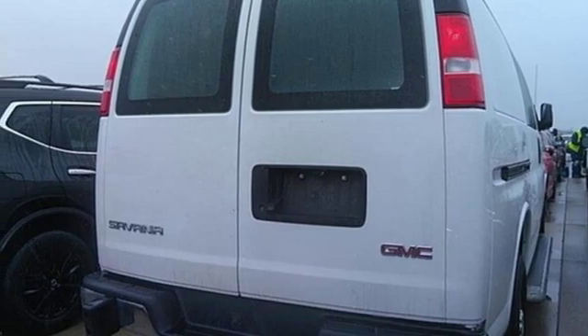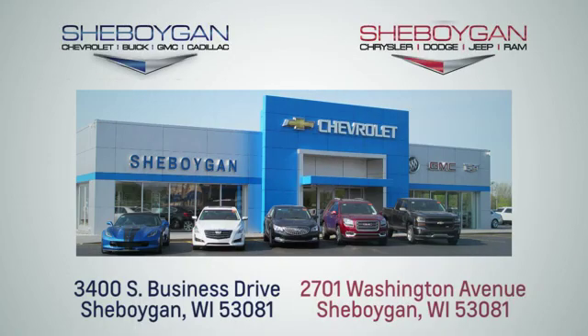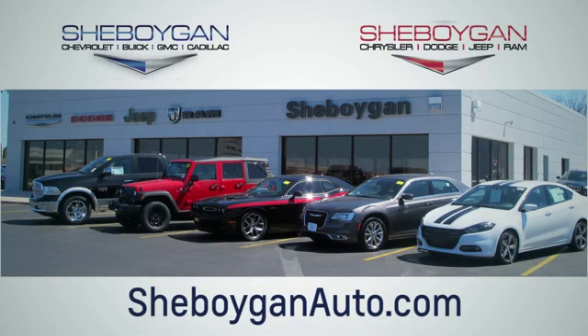The time is now — see it for yourself today. Choose Sheboygan Auto. We are conveniently located at 3400 South Business Drive or at 2701 Washington Avenue in Sheboygan, Wisconsin. Sheboyganautos.com.